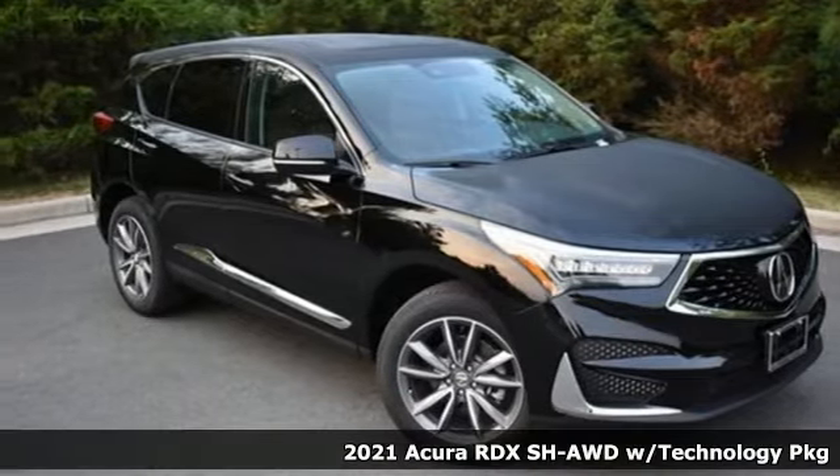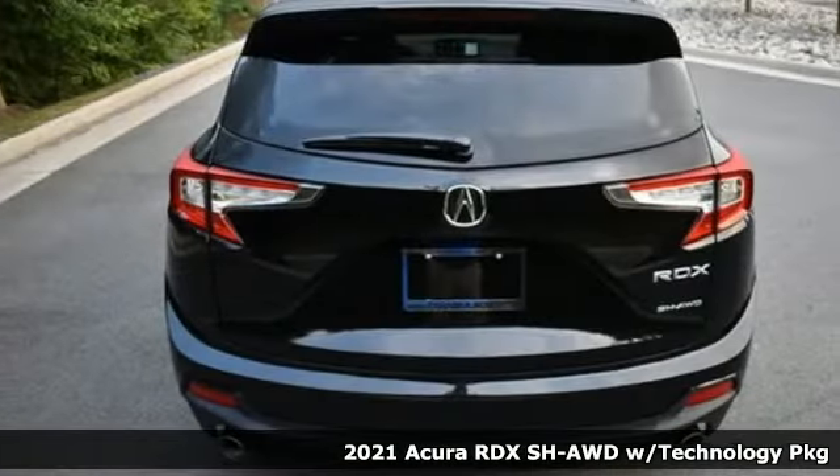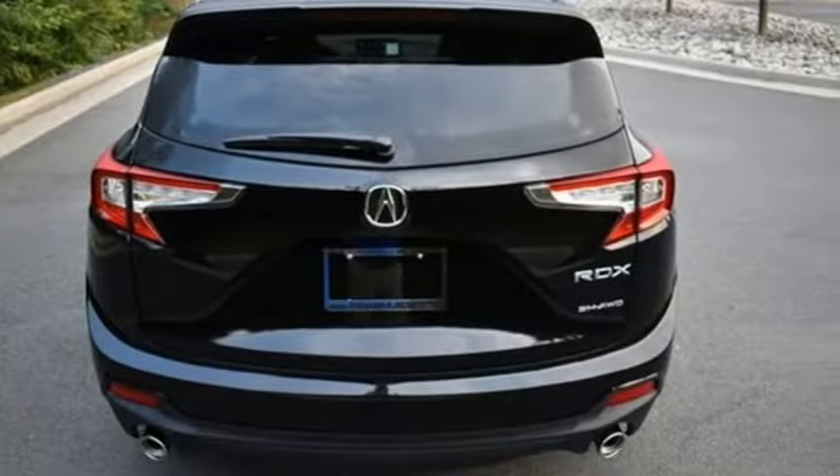Here's the new 2021 Acura RDX. Designed from the outset to be more powerful, more efficient, and more aggressive, the RDX is a vehicle for those who like to drive.